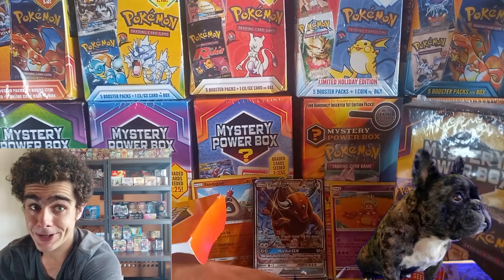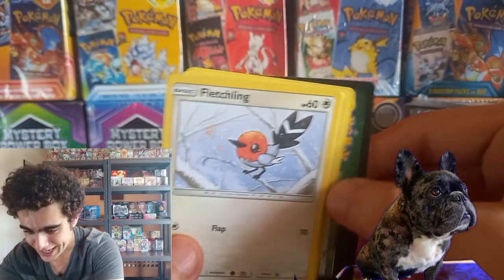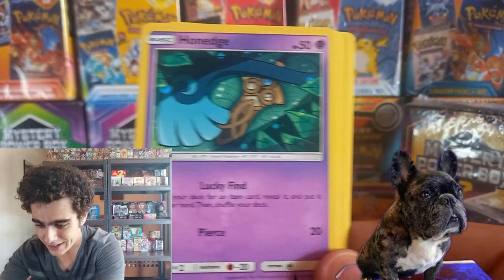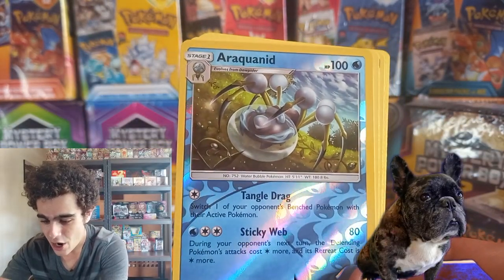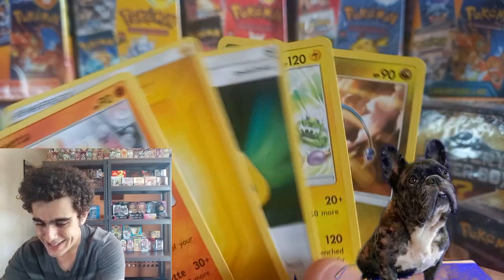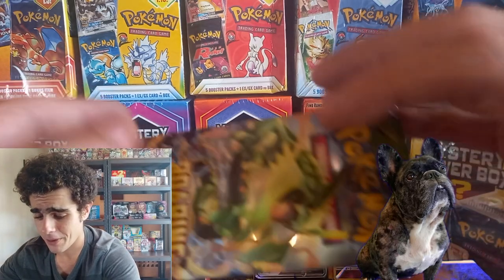Let's see what other packs we got inside here. One Unified Minds — let's hope them tag teams are real. The code card. Fletchling starting it off. Pikachu looking real, real happy. That Hoot Hoot. Reverse. And nothing, nothing, nothing, nothing, guys. But I believe — I think this is the last pack in this first mystery box.